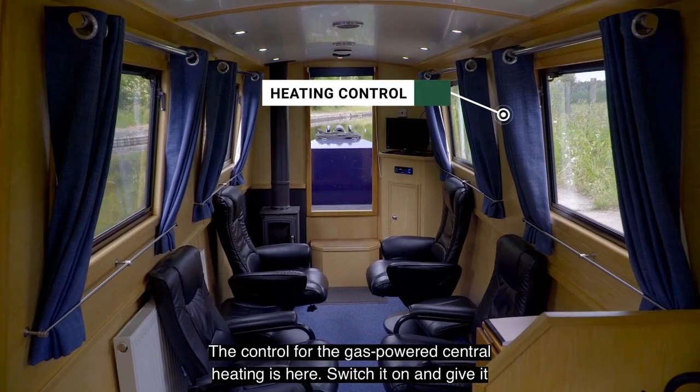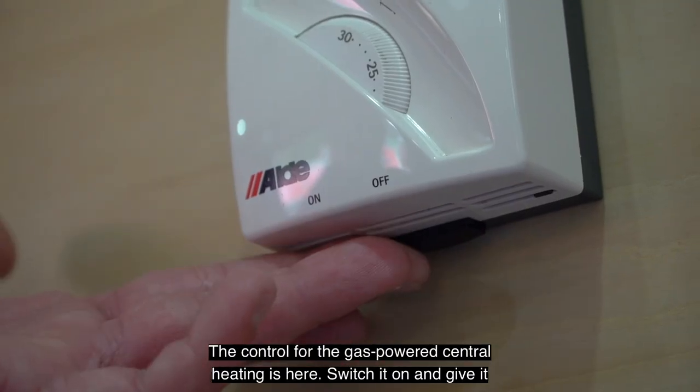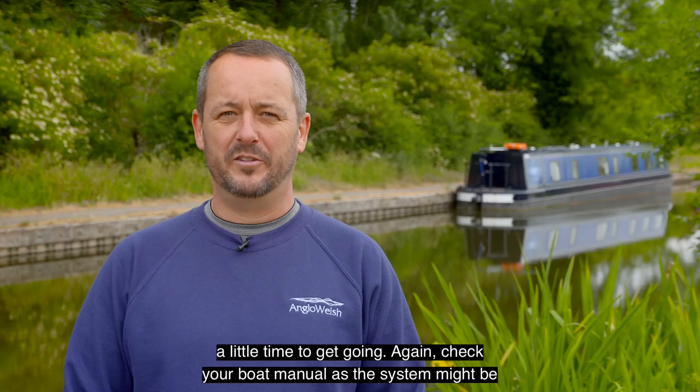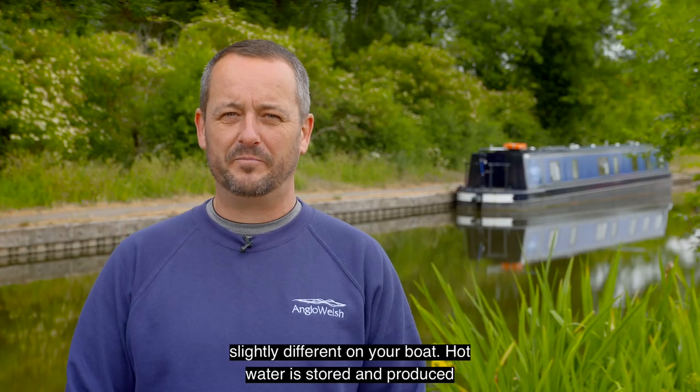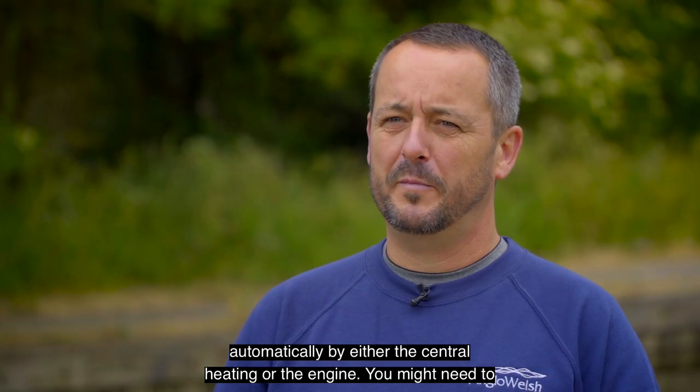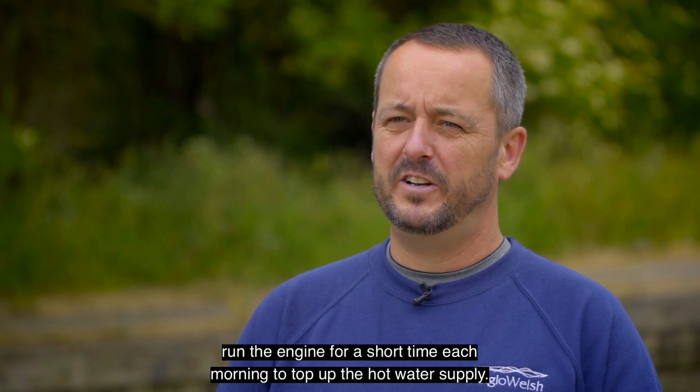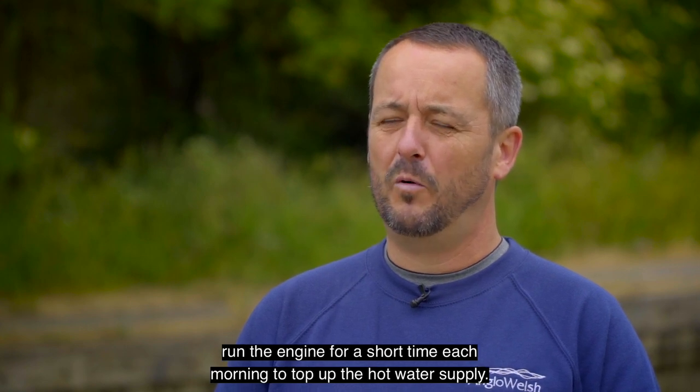The control for the gas powered central heating is here. Switch it on and give it a little time to get going. Check your boat manual as the system might be slightly different on your boat. Hot water is stored and produced automatically by either the central heating or the engine. You might need to run the engine for a short time each morning to top up the hot water supply.